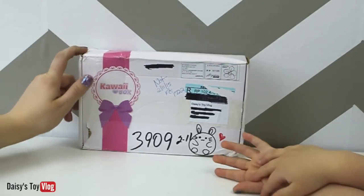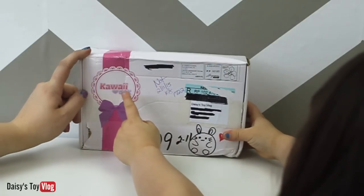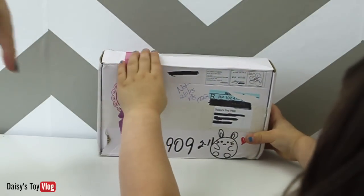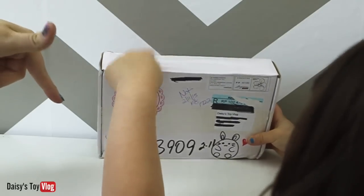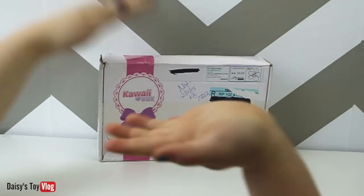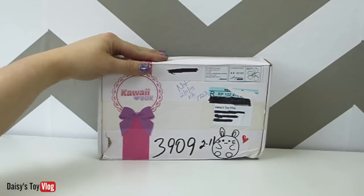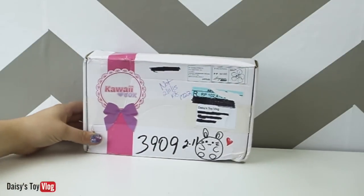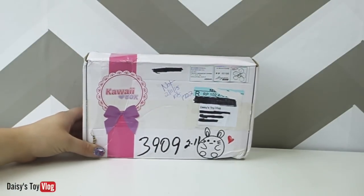They're also letting us give one of these away to one of our subscribers for free. So if you're interested in that, look in the link below. It got squished in the mail, but it's from Singapore. Look in the link below if you guys are interested in winning this — it's totally free. You don't pay shipping, nothing. This would be free to you if you win, so go ahead and check out that link down below.